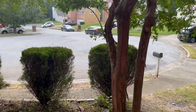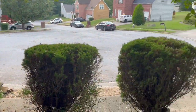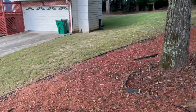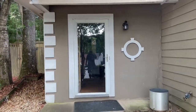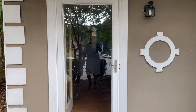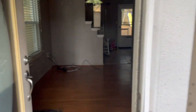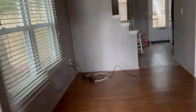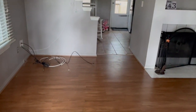Here is the front yard. This is me walking up to the house through the front door, going to the front door that lets you into the living room area.